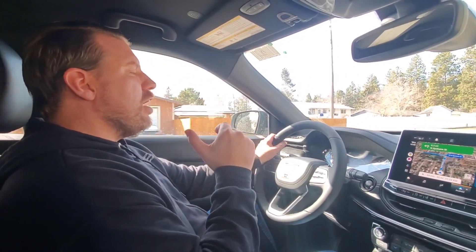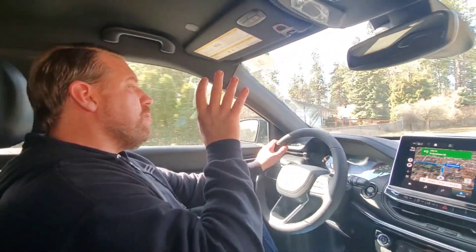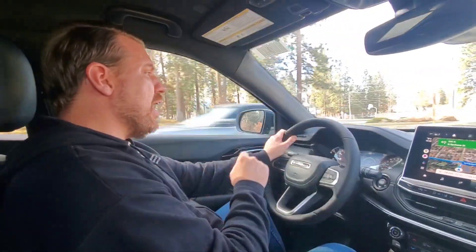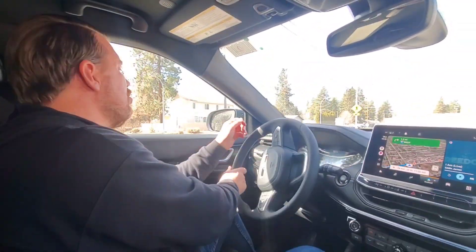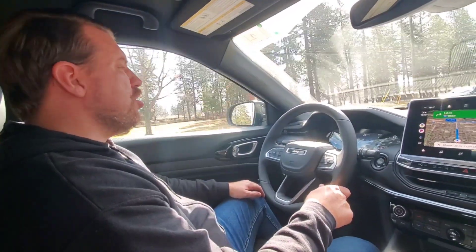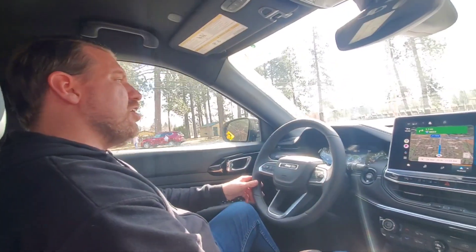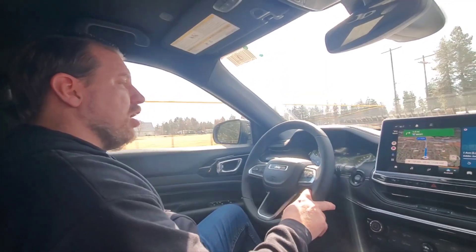The engine and transmission so desperately needed an upgrade. The old 2.4 Tiger Shark with the nine-speed ZF-supplied automatic was absolutely horrible — I can't stress that enough. It was absolutely the worst engine and transmission combination I've ever come across in a modern vehicle. It took like two to three seconds between each shift, the 2.4 sounded harsh and nasty, and it just had no power anywhere in the rev range.